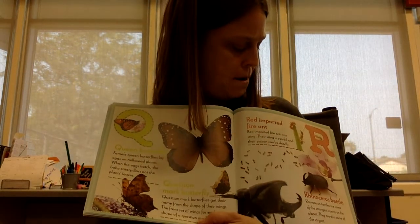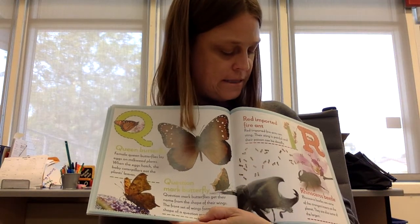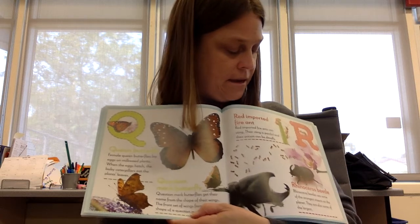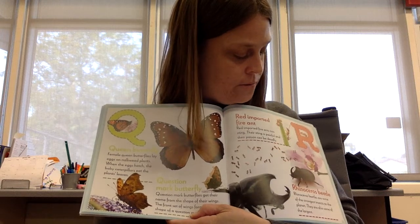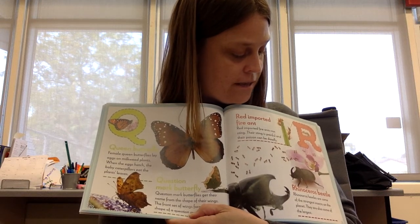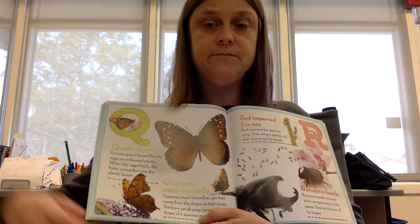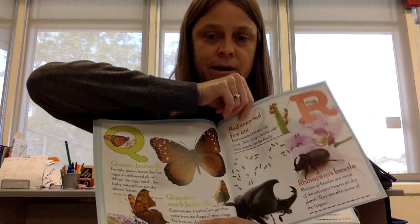R is for red imported fire ant. Red imported fire ants can sting. Their sting is painful and their poison can be deadly. Rhinoceros beetle. Rhinoceros beetles are some of the strongest insects on the planet. They are also some of the largest. Do they look like an animal that you might know?